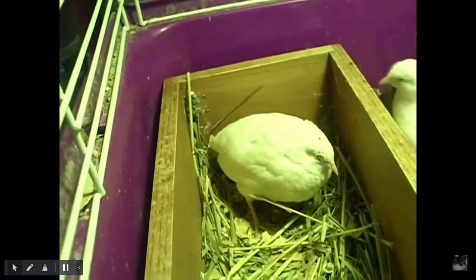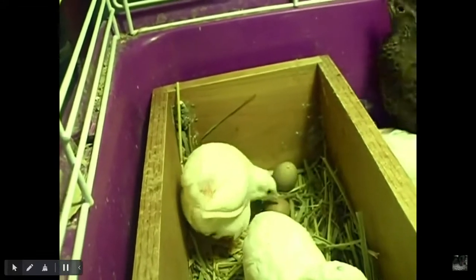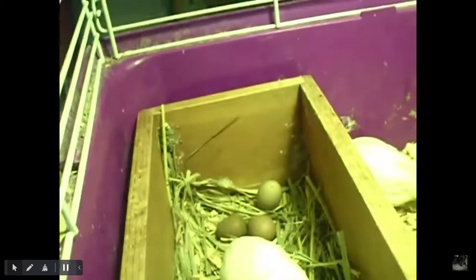Let's see, did she? Yeah, I think she did. And of course the males have to go in there and bother. So that's the boy. Let's see if he pops out. Get out of there! Out! There you go, third egg.